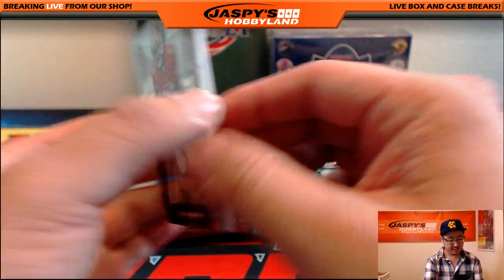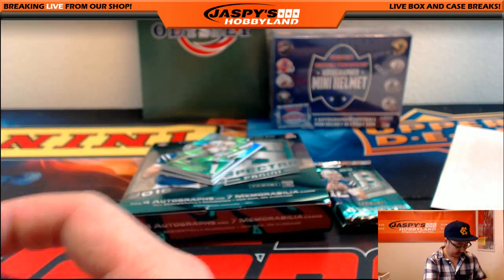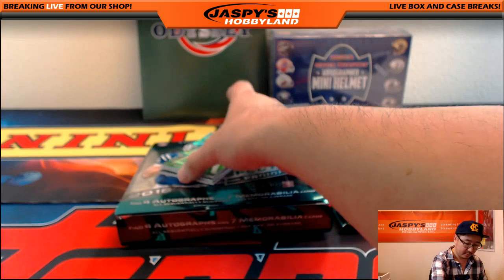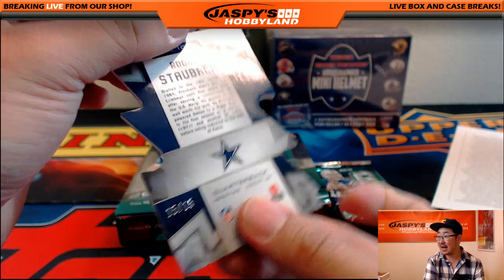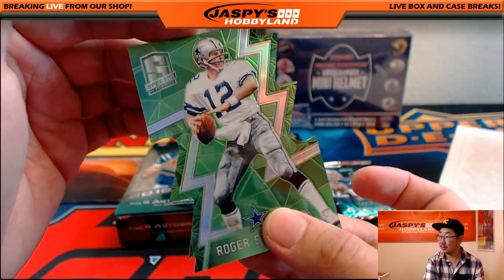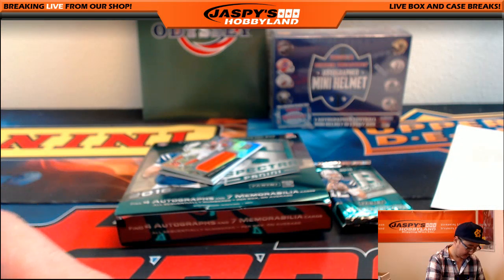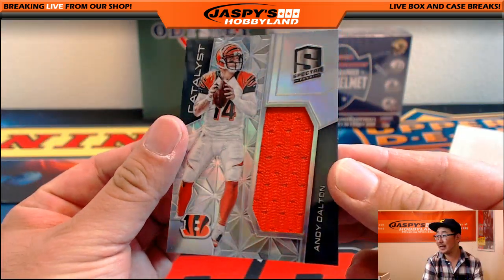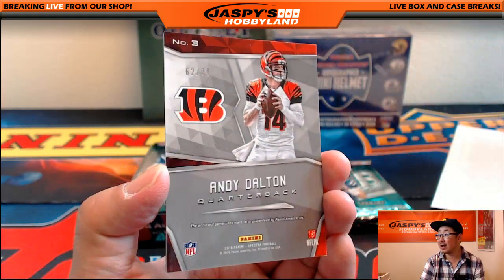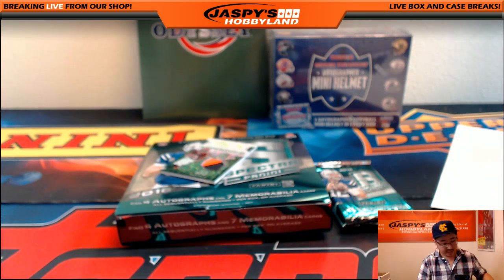Chris Johnson. 95 out of 99. Neon green die-cut, Roger Staubach — 15 out of 15. That goes to the Dallas Cowboys, of course — going out to John. The red rifle catalyst patch, 62 out of 99. That goes out to Adam Kay with the Bengals.